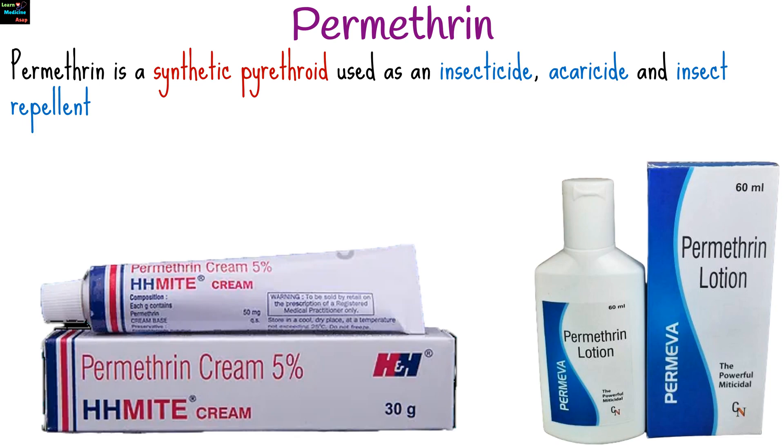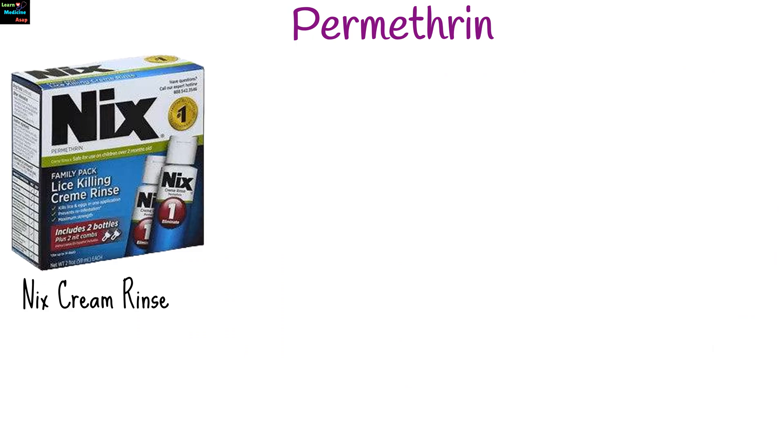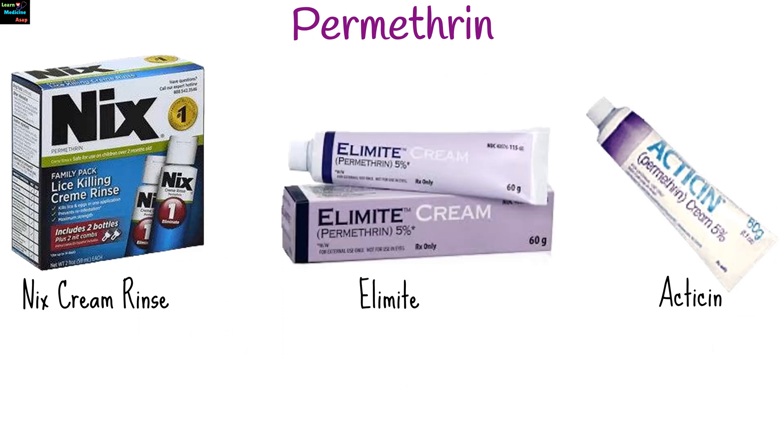Permethrin is a synthetic pyrethroid used as an insecticide, acaricide, and insect repellent. It is widely used in both medical and non-medical settings. Permethrin is also known by the brand names Nix Cream Rinse, Elimite, and Acticin.